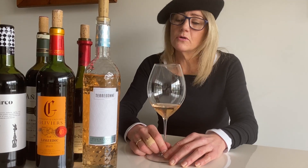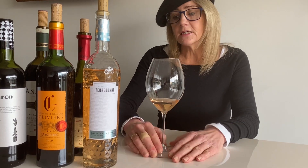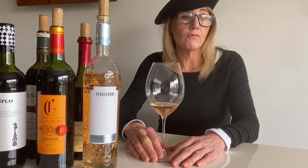Chateau Taubon Côte de Provence Rosé 2020. This is a classic example of why Provence has set the world on fire for the new style of rosé.